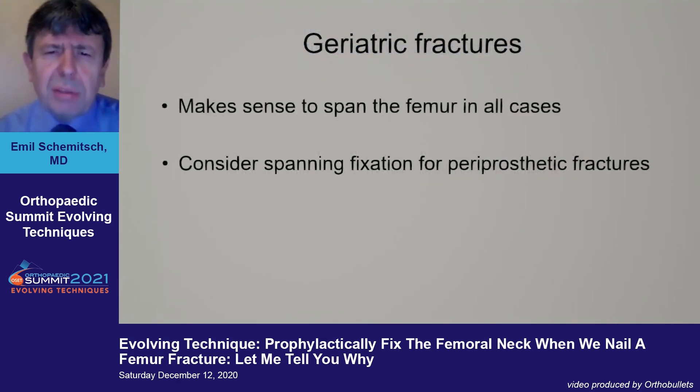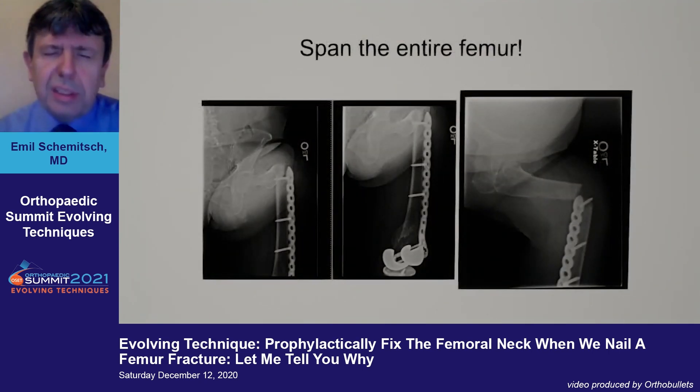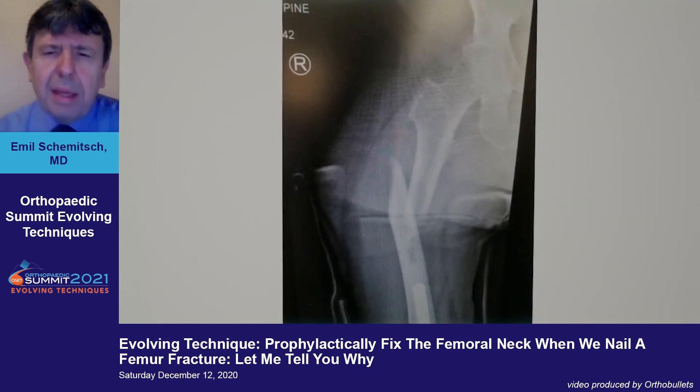For geriatric fractures, it makes sense to span the entire femur in all cases. This is also important for periprosthetic fractures — for example, a fracture above a plate. You can also prophylactically fix the neck using plates.